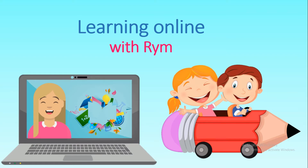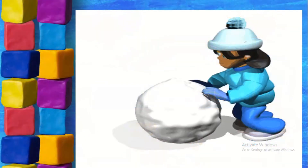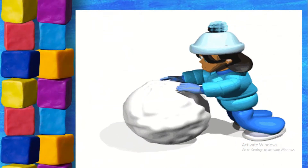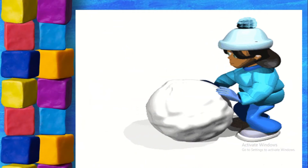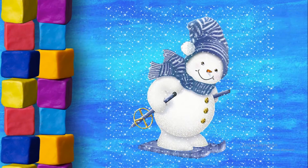Hello everyone and welcome to learning online with Reem. Today we're gonna play with the white color. The snowball is white. This snowman is white.